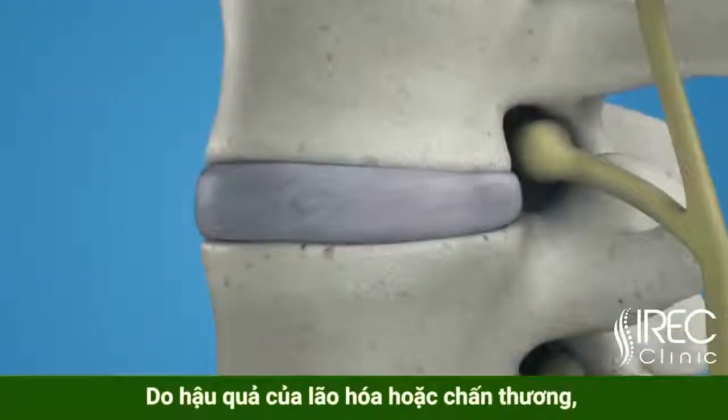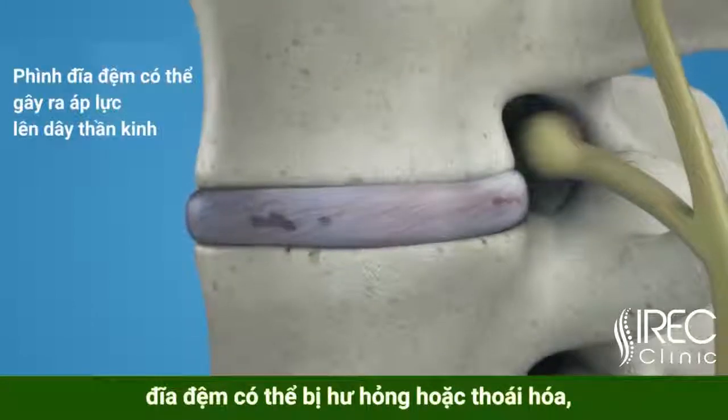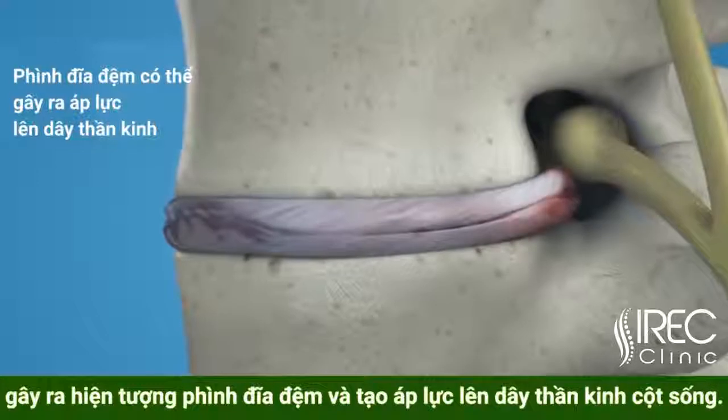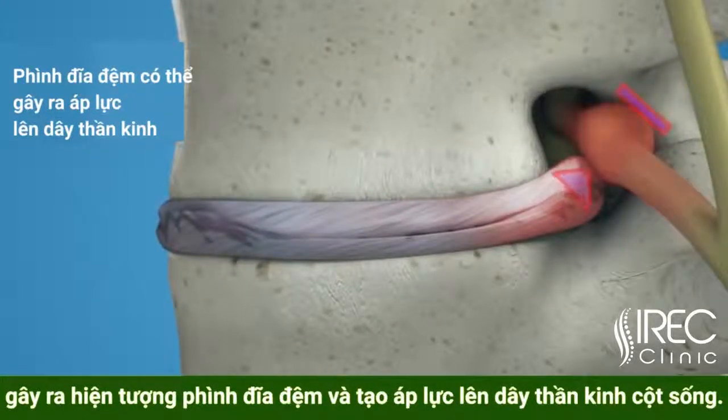In consequence of aging or trauma, the intervertebral disc can be damaged or degenerated. Loss of disc height can cause bulging of the disc, putting pressure on the nerves exiting the spine.